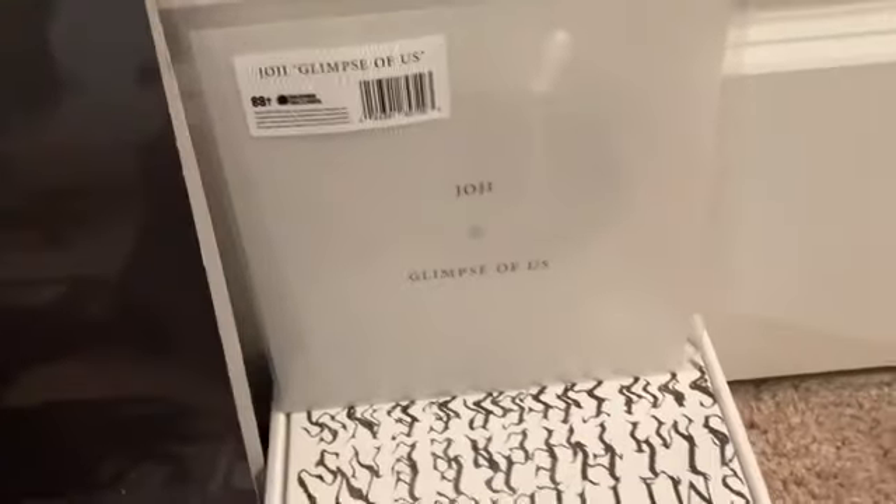This is the Slow Dancing in the Dark vinyl. I still need to get the Gimme Love vinyl. Then we got the newer Ballads 1 vinyl and the original Ballads 1 vinyl — see the dent? They're both black vinyls. And we got the Nectar vinyl, which is the first Joji vinyl I got. We also got the Glimpse of Us flexi disc, which counts as a vinyl — basically a different type of vinyl.